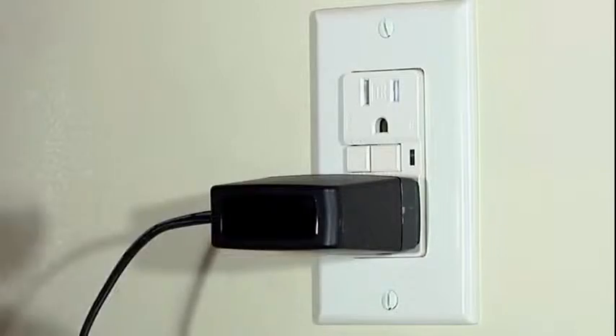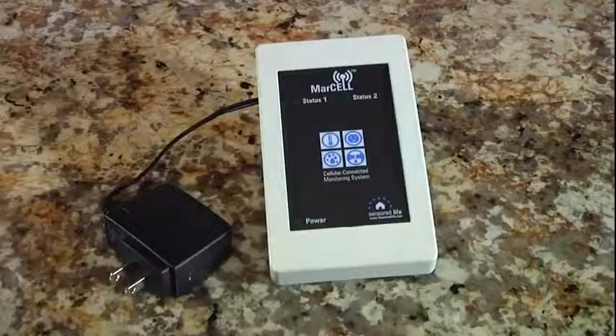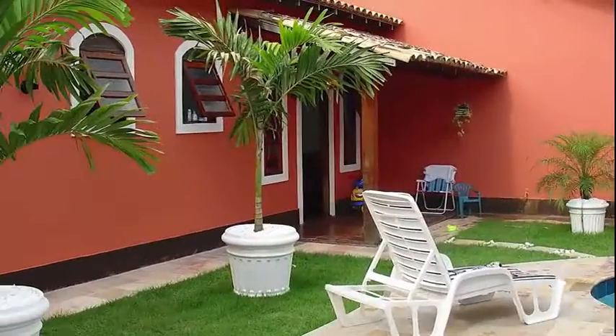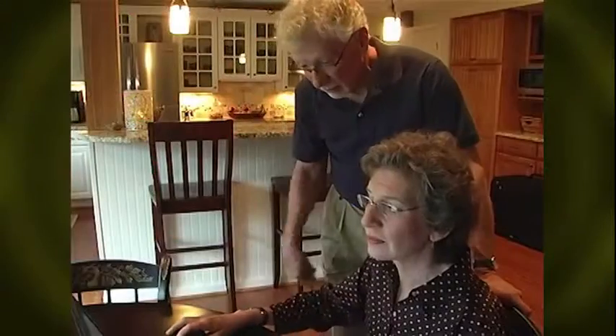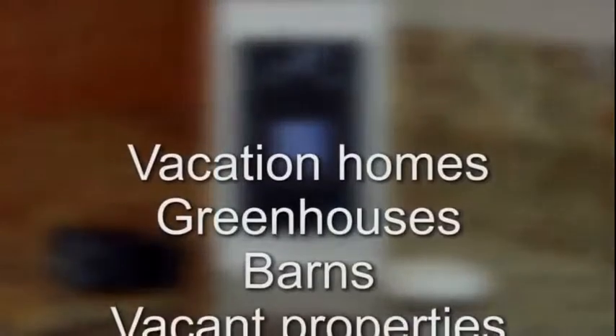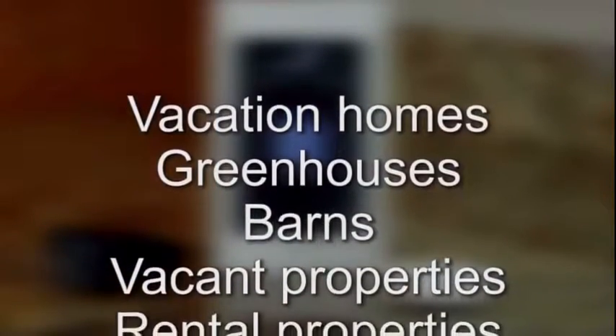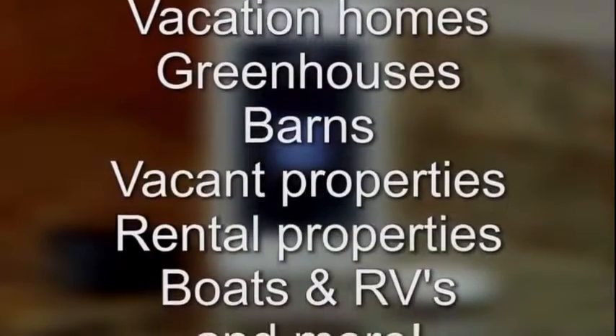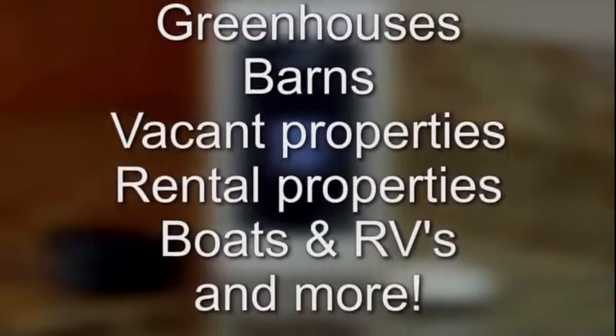Marcel's self-contained design and simple plug-in installation makes it easy to move from your home up north to your Florida condo or wherever it's needed. Marcel's versatility goes beyond protecting your home — it's also perfect for vacation homes, greenhouses, barns, vacant properties, rental properties, boats and RVs, and more.